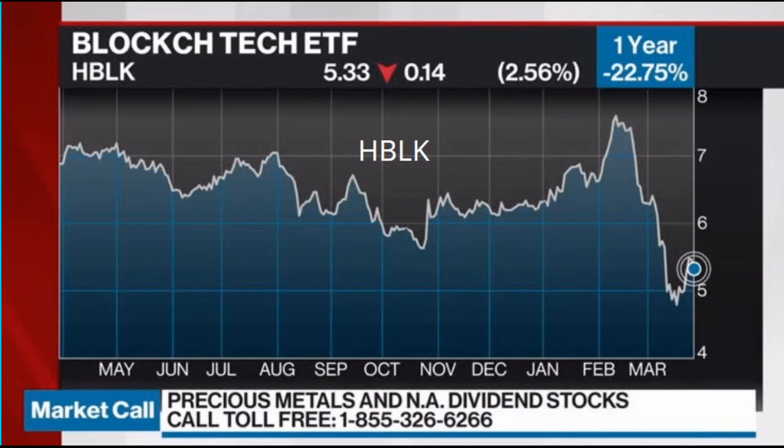Despite launching just two months after the first Bitcoin futures on the Chicago Mercantile Exchange, ETF HBLK fell by almost two times over the next 10 months. The reason for the fall was an extremely unfortunate time to bring it to market, in the context of a large-scale bearish trend in cryptocurrencies. The ticker is still fortunate in that it is formed on the basis of an investment portfolio of shares of companies related to crypto business, and not on the basis of the BTC/USD or ETH/USD rate.